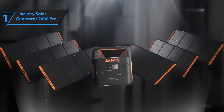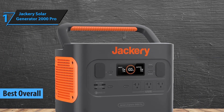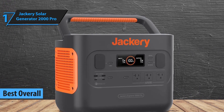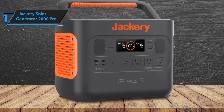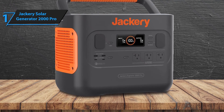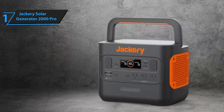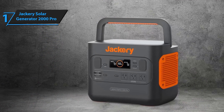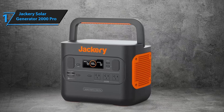Number 1: The Jackery Solar Generator 2000 Pro stands out as a high-performance, eco-friendly power solution for 2024. Designed to meet the energy needs of campers, homeowners, and outdoor enthusiasts, the Jackery 2000 Pro packs an impressive 2,160Wh capacity and a powerful 2,200W continuous output, which can surge to 4,400W. This makes it ideal for powering heavy-duty appliances, from refrigerators to power tools.